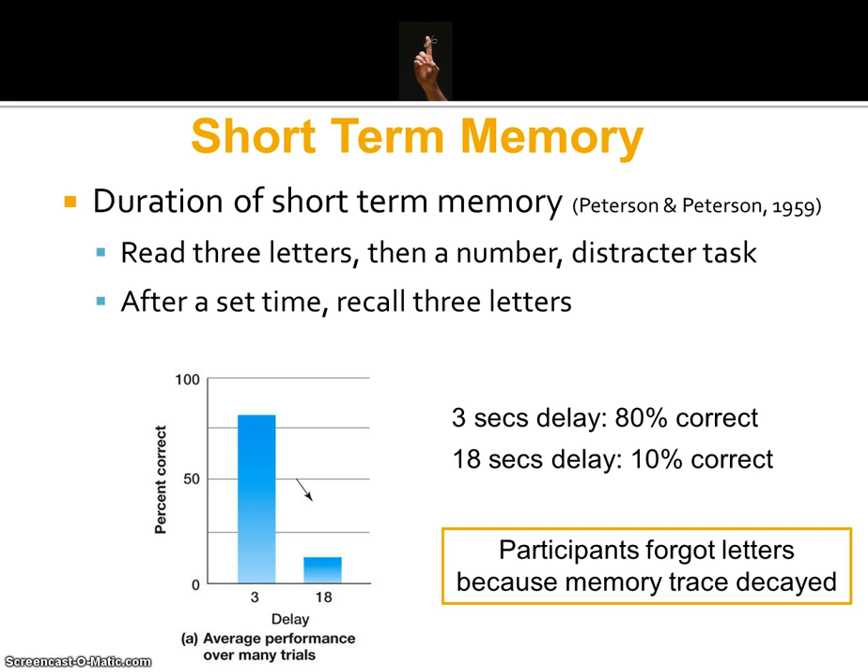An experiment done by Peterson and Peterson investigated this. They asked participants to read three letters, then gave them a number and a distractor task. For example, they might be given three letters to remember such as W-U-P, then given a number like 45, and asked to count backwards in multiples of three. That's the distractor task, and it was to stop them from rehearsing the letters they'd been asked to remember.